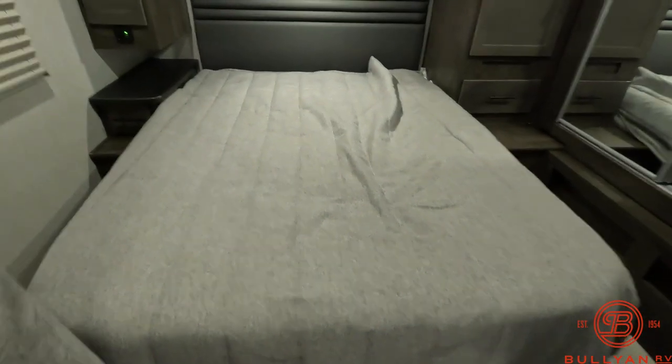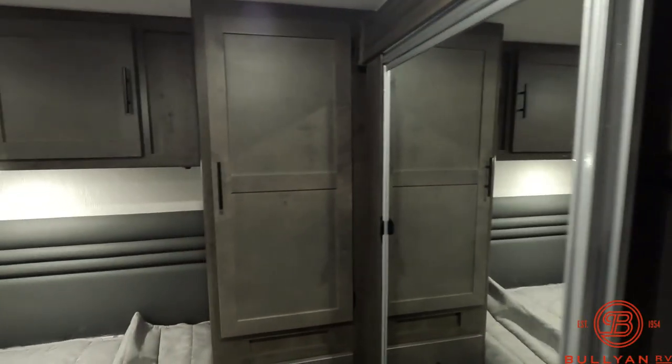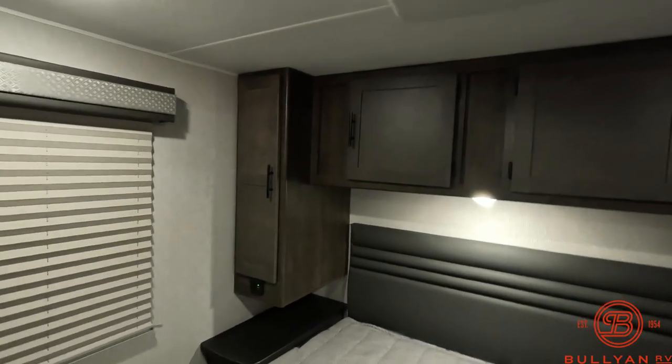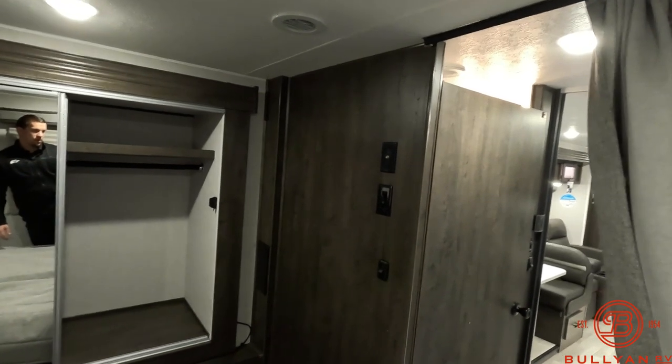Queen bed in the bedroom area. There is also a nice closet slide here with lots of room for hanging clothes. And then storage alongside the bed as well. There are USB ports and a 12-volt plug-in on this side with a nightstand. And a spot to hook up a TV right along that wall right over there.